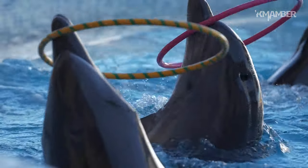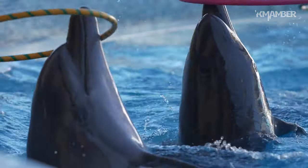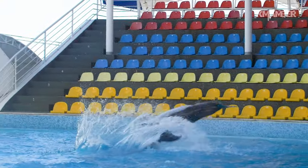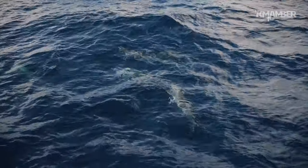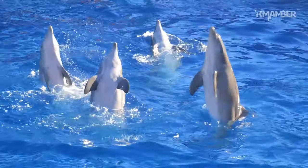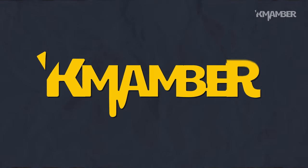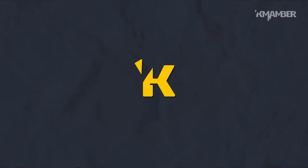Dolphins have cheerful personalities. They love to play with their ball and like to jump out of the water. They must have very tiring days. So when the time comes for them to rest, how do they sleep underwater without drowning? That is a very good question we'll answer in today's episode of Commamber.